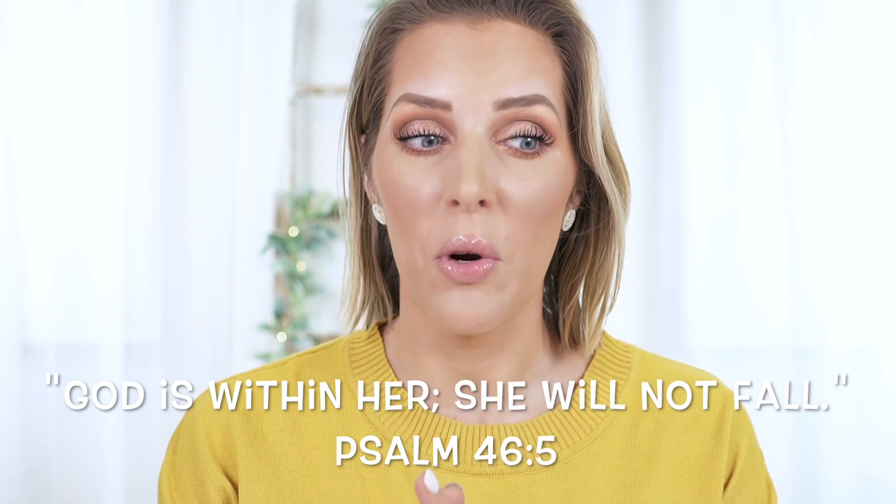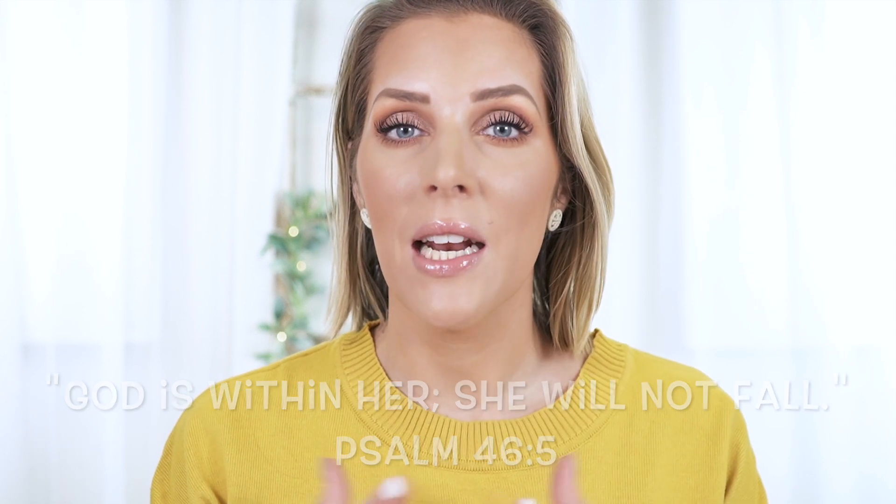Hey guys, welcome back to my channel. I am so excited today because I have been working on this video for quite a while, and I'm finally able to upload it for y'all because I have finished reviewing five brand new — mostly brand new, to me they're brand new — clean mascaras.